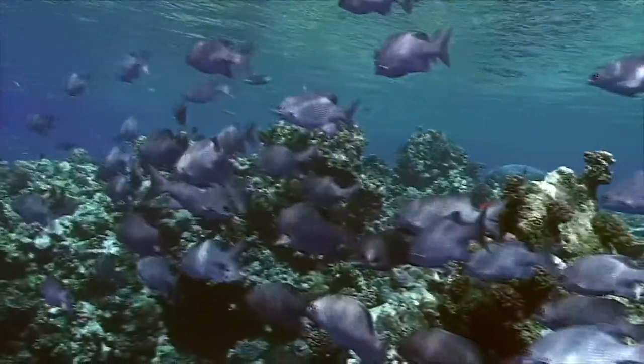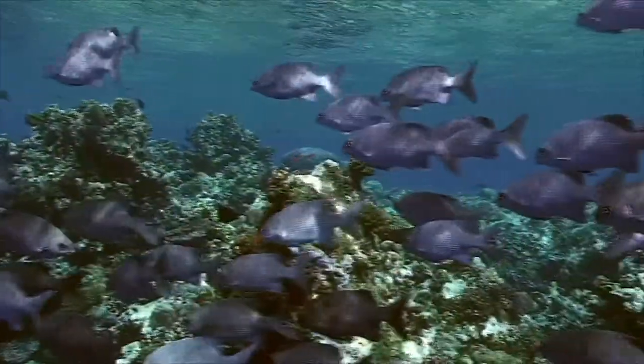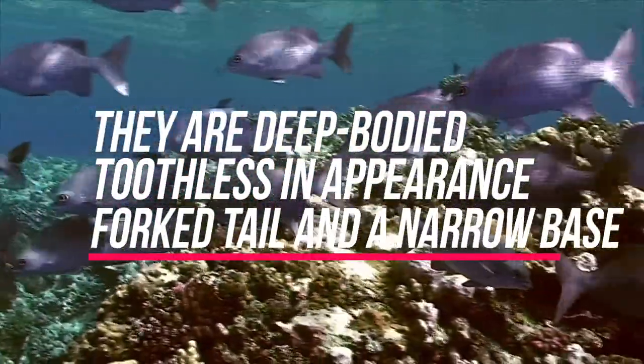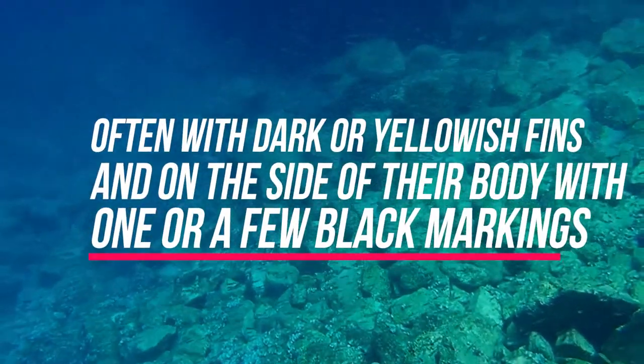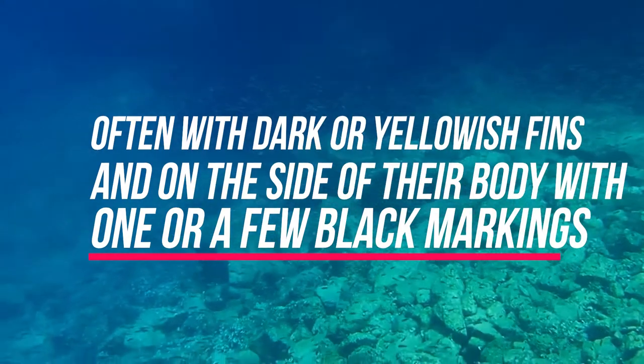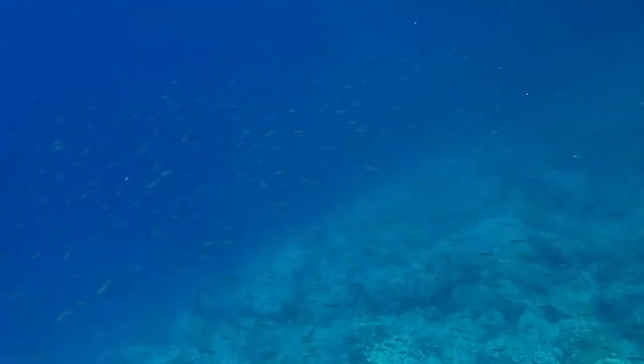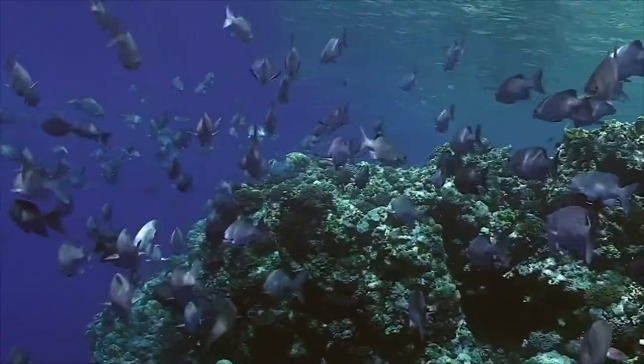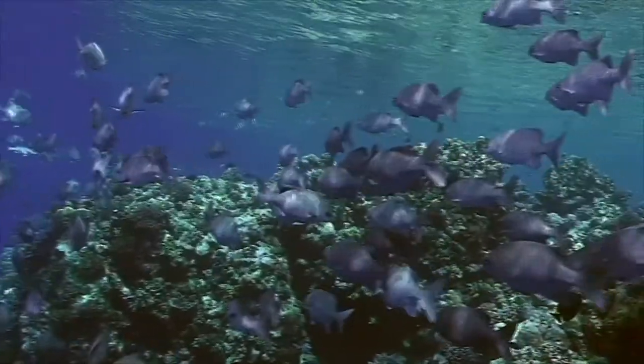Number three: Pompano. Pompanos are marine fishes in the Carangidae family in the genus Trachinotus. Pompano can also refer to various other members of the Carangidae or the order Perciformes that are similarly shaped. They are deep-bodied and toothless in appearance, with a forked tail and a narrow base. They are normally silvery in color, often with darker yellowish fins and one or a few black markings on the side. They are relatively large fish, up to around 1.2 meters (3.9 feet) long, and are found in warmer seas worldwide, often entering brackish waters as well.